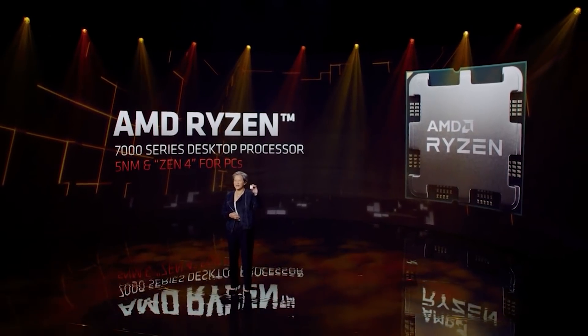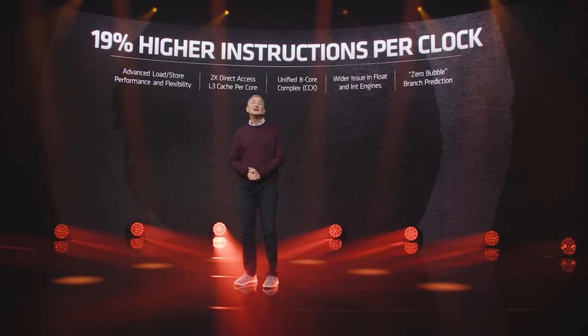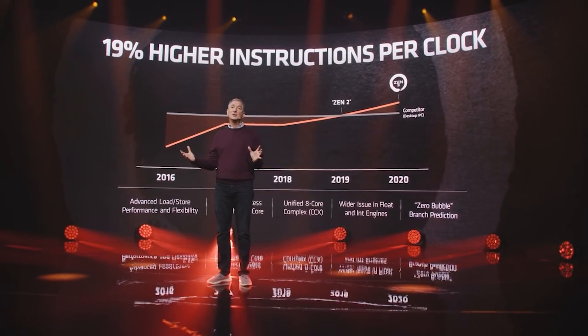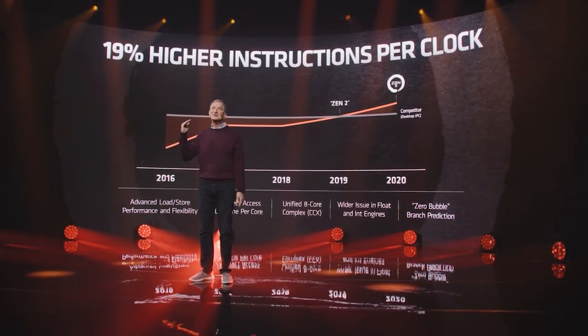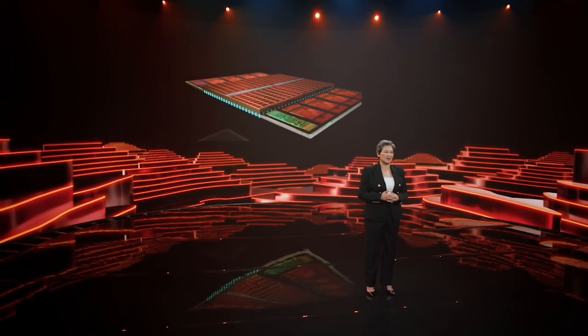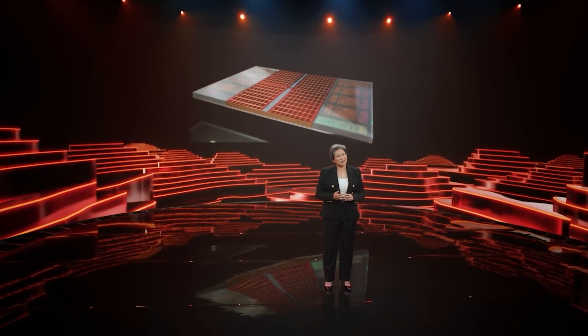We know that the IPC gains of Zen 4 are said to be around 20-25%, which is impressive, particularly when you have clock frequencies which are also boosted thrown on top. But perhaps one of the coolest pieces of technology from Team Red over the past few years has been the 3D vCache chiplets we've seen in the 5800X3D. Will these return for Zen 4, particularly when we've seen the huge performance boost they've given for Zen 3?